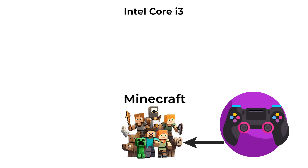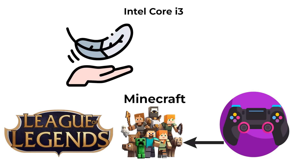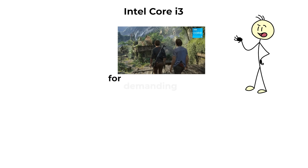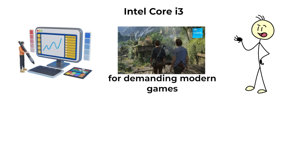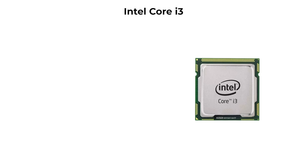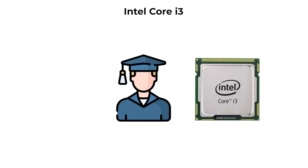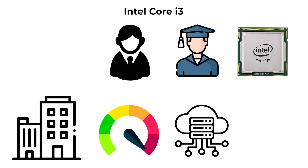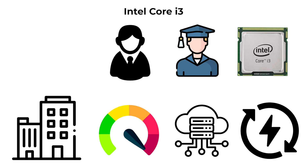Games such as Minecraft, League of Legends, or other lightweight titles generally run smoothly on i3. However, for demanding modern games or professional creative work, performance will be limited. Core i3 processors are ideal for students, casual users, or office workers who need reliable speed for everyday computing without paying for unnecessary power.